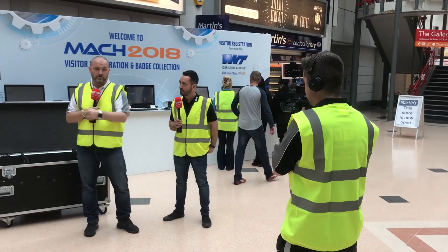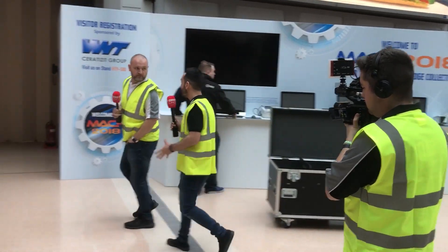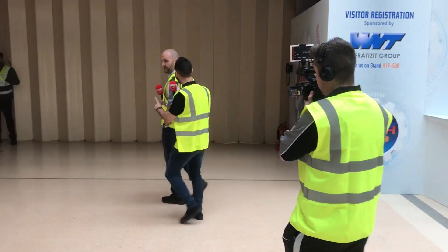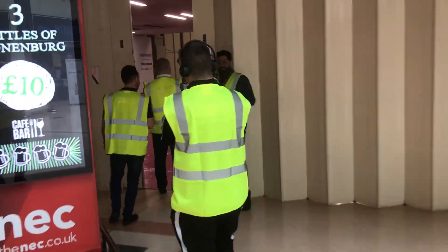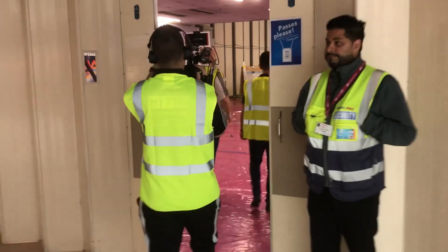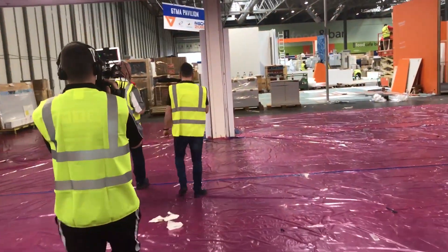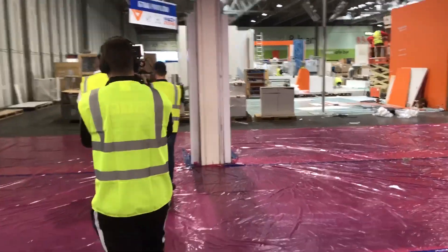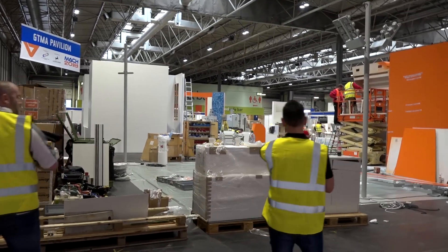Yesterday the guys started at Hall 20 and worked their way down. Today we're outside Hall 7 — this is where you'll come in if you arrive by train. This is a brand new venue and it's Saturday, build-up day. We actually have no idea what it's going to look like. It's going to be ready to go in a day and a bit — it always fascinates me how it's ready on time, it's just phenomenal.